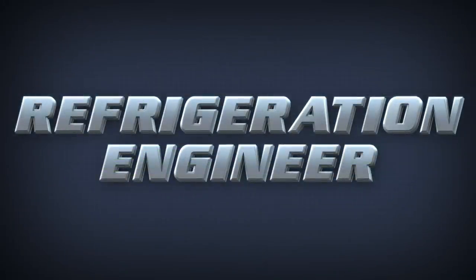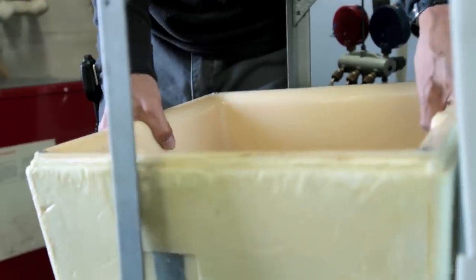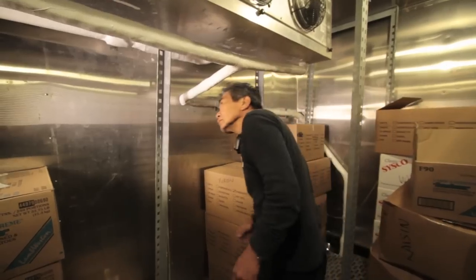The refrigeration engineer on a Military Sealift Command ship operates and maintains domestic and cargo refrigeration systems, as well as all HVAC systems, walk-in reefers, reach-in reefers, and water fountains.